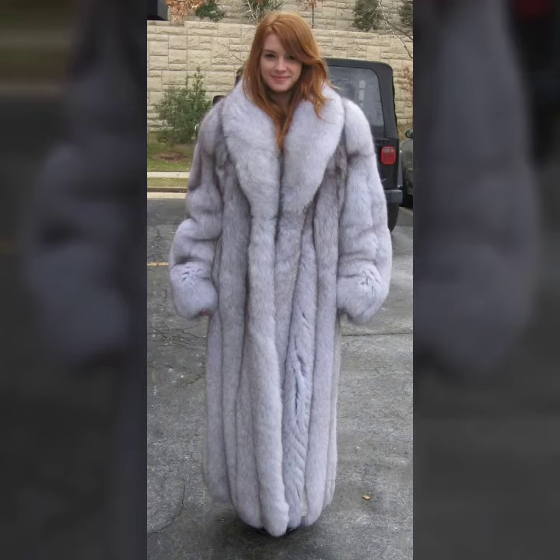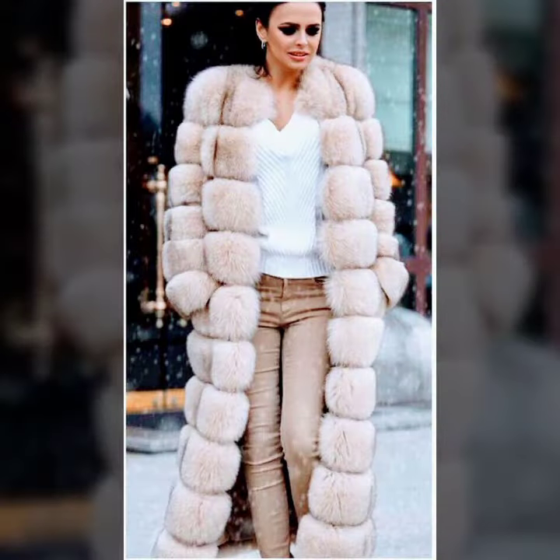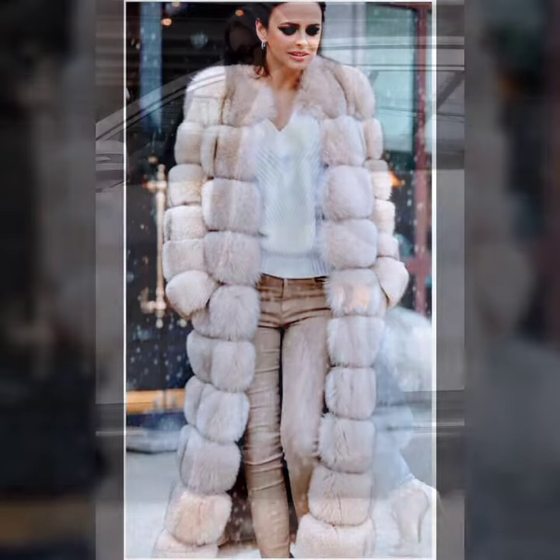Hello everyone, welcome back to my YouTube channel Asya Fashion Vlog. How are you? I hope you are fine and doing well. This is me, Asya, and today I will show you in this video the latest and trendy design ideas of fur coat for girls and women.